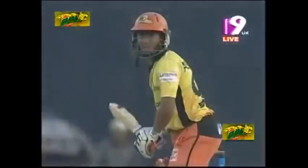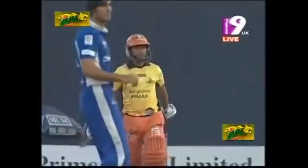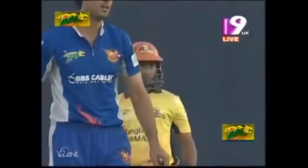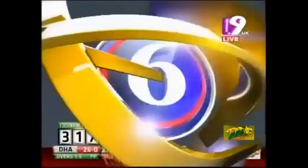He pulls at a good length ball and he just picked it, went through the line and made sure he connects — and connects well over the infield and another boundary. This is good batting. Going back into the squad, there's a fielder in the deep who was just put there but he can't get near it.